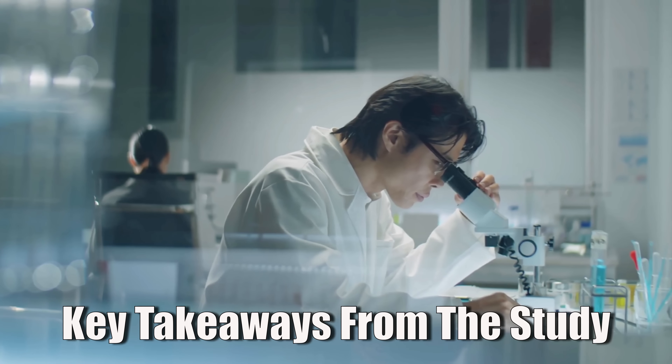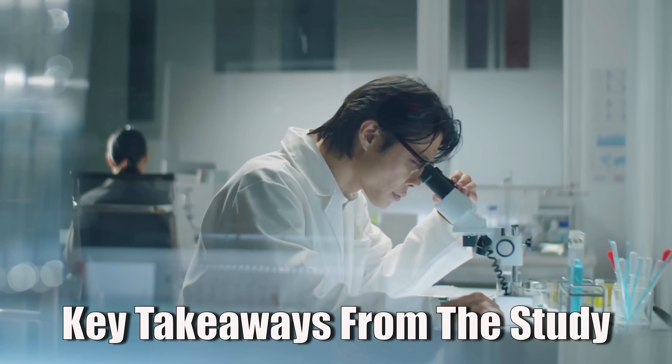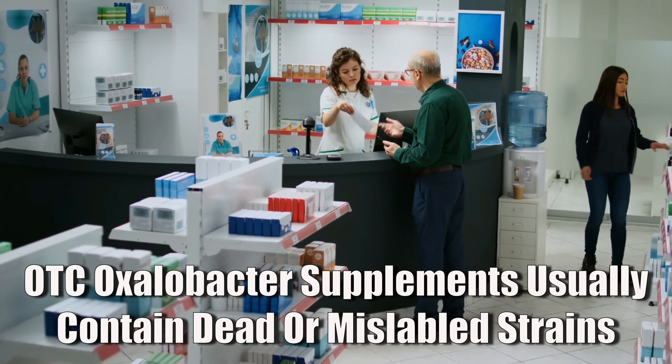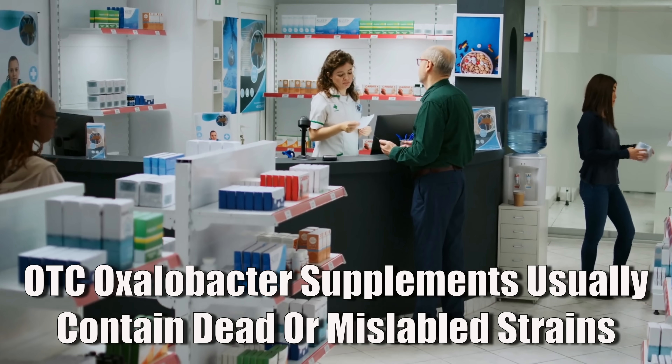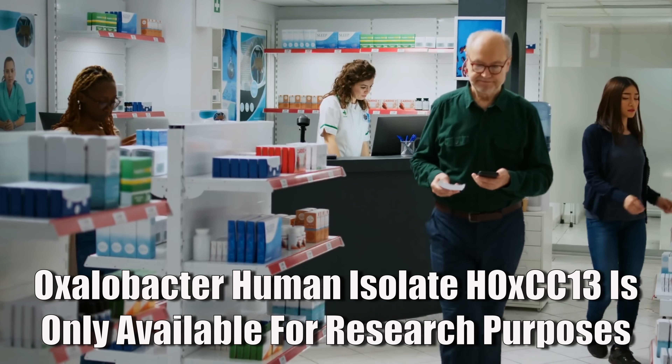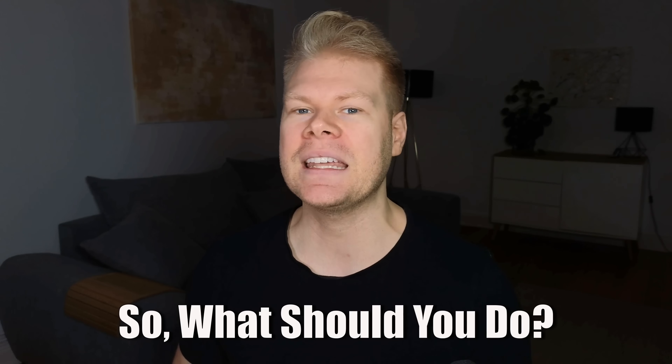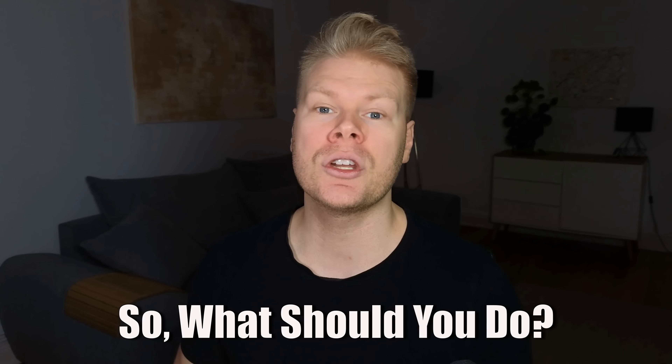The key takeaway from this study is that it proves oxalobacter really does what we've suspected all along — it eats oxalates in the gut and shifts a big part of the oxalate load away from the kidneys. That's huge for anyone who's ever struggled with calcium oxalate kidney stones or oxalate sensitivity. For the first time, we have real human data showing that restoring this one missing gut bacterium can meaningfully lower oxalates without any synthetic medication. The frustrating part is that you can't just walk into a pharmacy or order oxalobacter online — the live strain used in the study isn't sold over the counter yet and is still only available for research. Hopefully this study pushes companies to develop a stable consumer-friendly version, but that will probably take time.